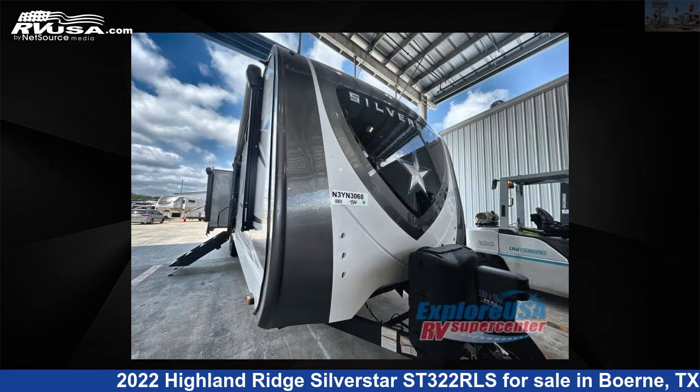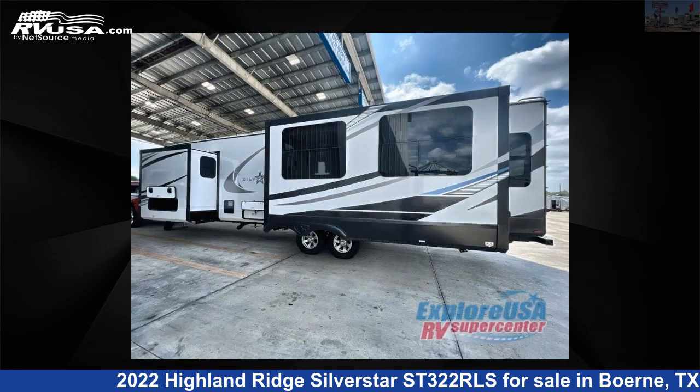This new Highland Ridge is 37 feet 0 inches in length and features three slide-outs, sleeps four, and 50 gallons fresh water capacity.